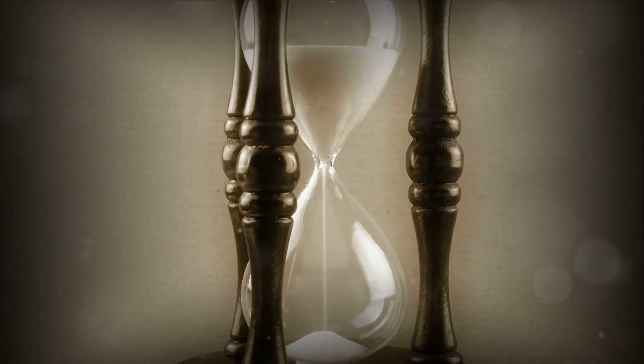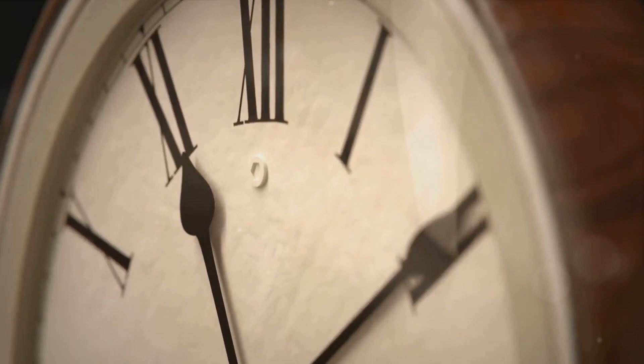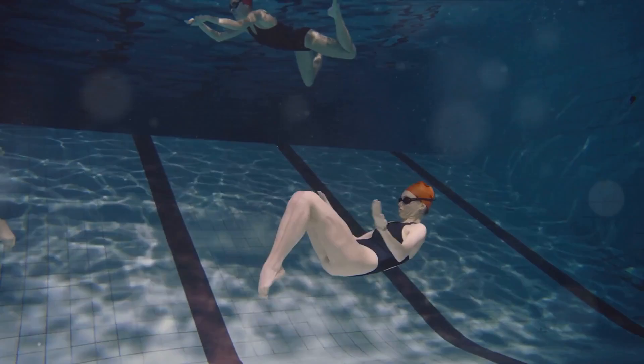Their friendly rivalry was known throughout Clockville. Who could tell the time most accurately? Was it Allen with his sweeping hands counting each tick and tock? Or was it Dina with her precise digital display, flashing the hours and minutes with unerring accuracy? Their competition was a spectacle, a dance of digits and dials as they tried to outdo each other. And so, our time-telling adventure begins.